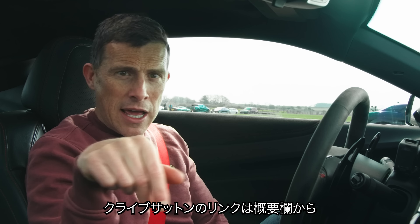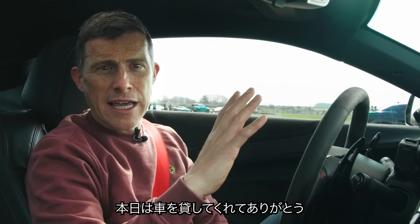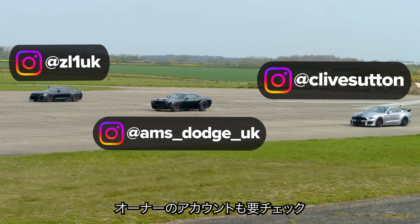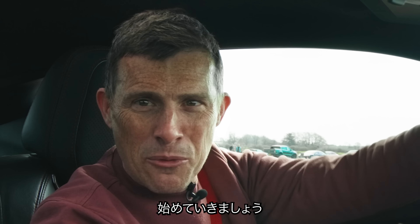There's a link to Clive Sutton in the description. A huge thanks to all the people that have lent us their cars today - you can follow them by checking out their handles in the description. Anyway, let's get on with this race.